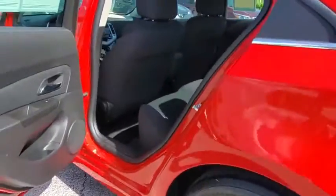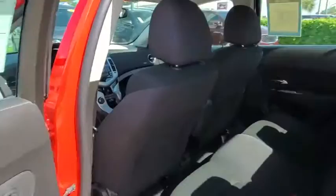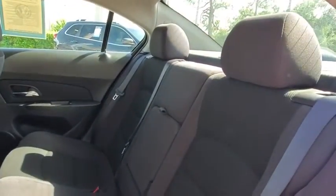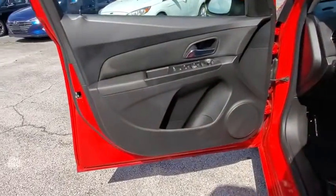Rear window defroster, power windows, CD player, tachometer, brake assist, Sirius satellite radio, remote keyless entry, panic alarm, front bucket seats, front reading lamps, tilt steering wheel.